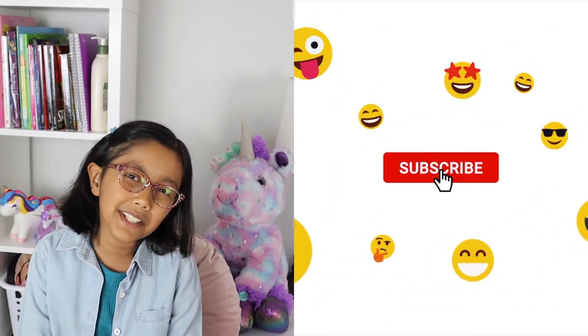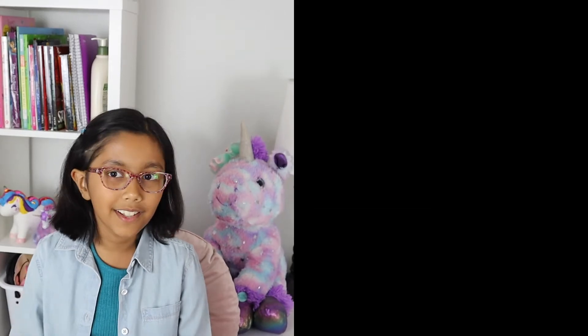But before we get started, please subscribe — this means so much. Should we get started?